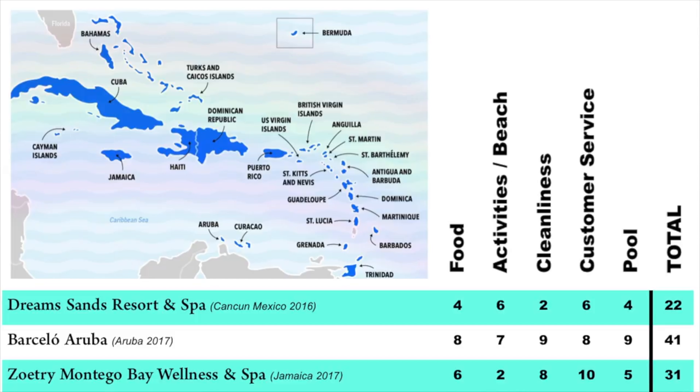Overall, Zotry Montego Bay Wellness Resort and Spa got a 31 out of 50. It's a nice resort for relaxation. I'm not going to say that this was a horrible resort, because there is a certain type of person that likes a resort like this — someone who just wants to get away and take the weight off their shoulders. We look forward to coming back to Jamaica. We'll probably try a different hotel and are not sure if we would come back to this exact one.